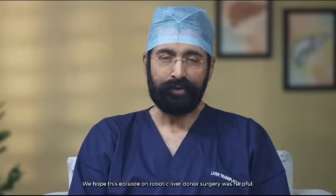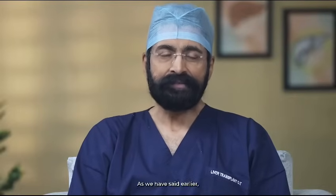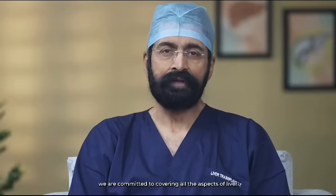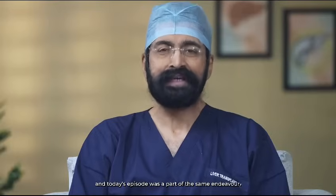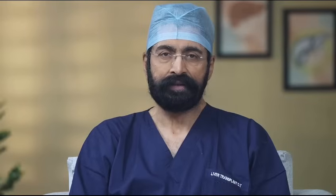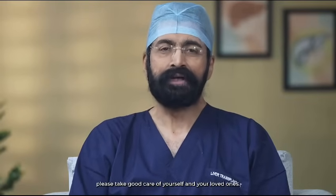We hope this episode on robotic liver donor surgery was helpful. As we have said earlier, we are committed to covering all aspects of liver health for all of you to live healthy, and today's episode was part of that endeavor. See you in the next episode of The Liver Show. Until then, please take good care of yourself and your loved ones.